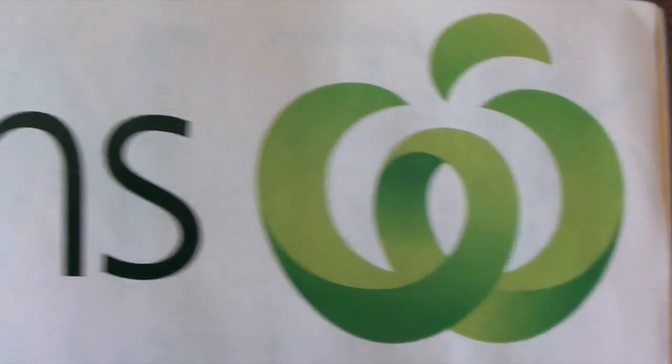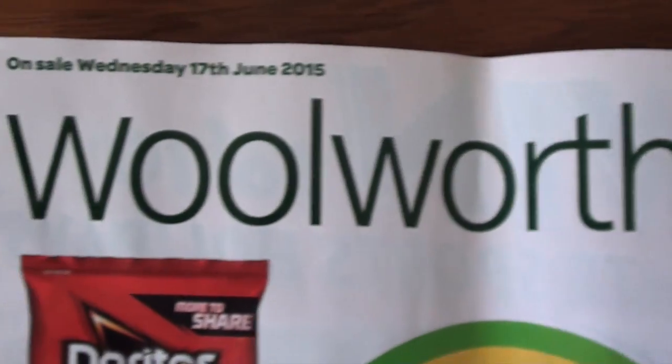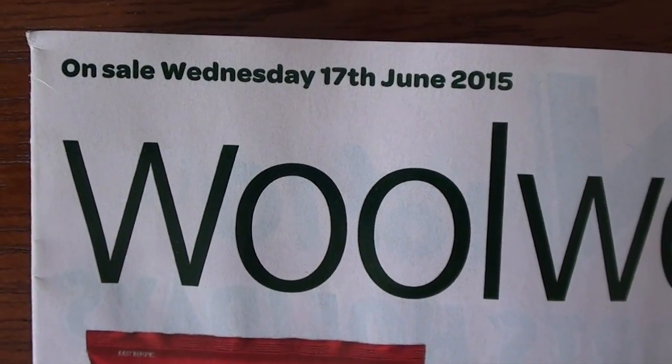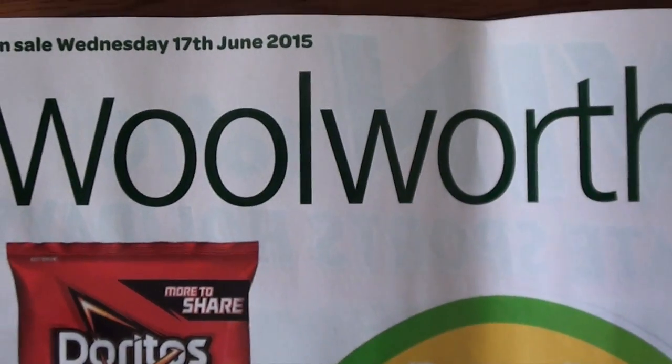Hello again! I've done a spot of grocery shopping at Woolworths supermarket and bought a few extra items in the health and beauty area. I thought I'd make a quick voiceover video to share what I bought. This is the current Woolworths specials catalog starting on Wednesday the 17th of June — it normally goes for a week, so you've probably got until about the 24th.